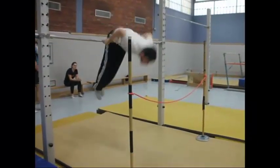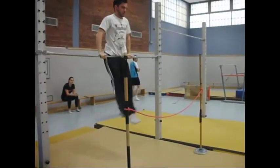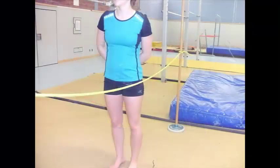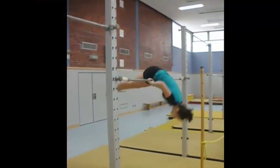An einem überkopfhohen Reck wird ein Aufschwung, Umschwung und Unterschwung geturnt. Der Unterschwung kann aus dem Stand oder Stütz erfolgen und muss über ein hüfthohes Seil geturnt werden. Dabei muss auf eine gute Körperspannung geachtet werden. Ihr habt zwei Versuche.